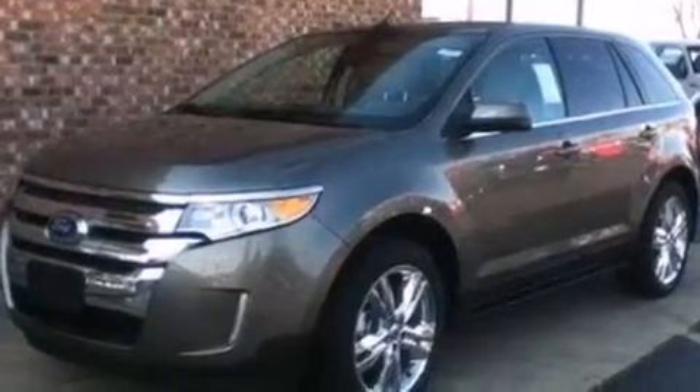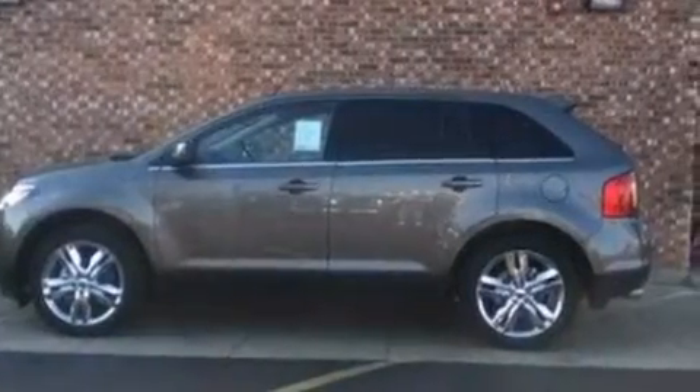A rear spoiler, an anti-lock braking system, privacy glass, and leather seats that provide great support and create an overall luxurious feel.